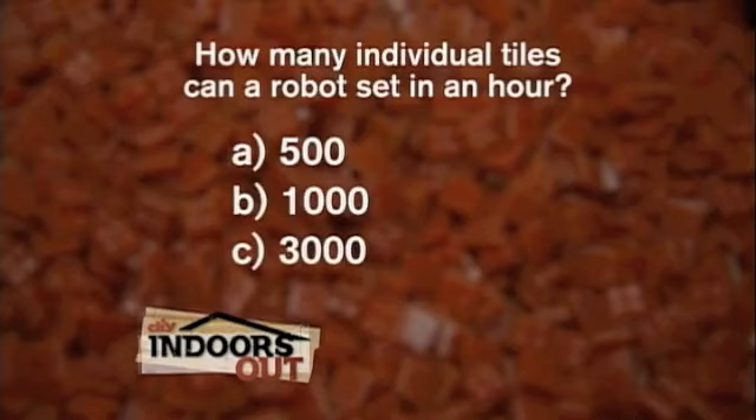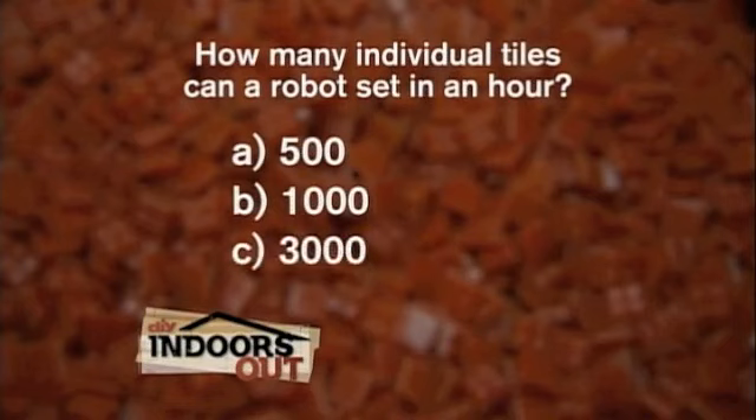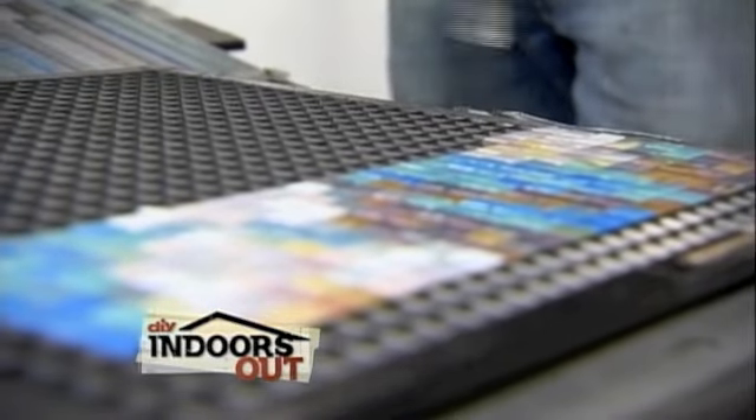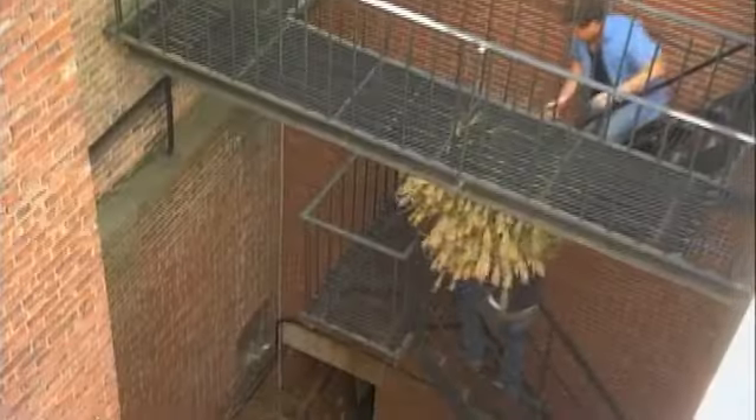We asked how many tiles the robot can set in an hour — the answer is C: 3,000. The robot works at a rapid rate, almost 10 times faster than a person, and doesn't need breaks. The tiles are also made from recycled glass — one of several green features. The goal is to make this Beacon Hill's first truly green roof deck, carbon negative, powered by a solar panel with natural vegetation and lots of plants.